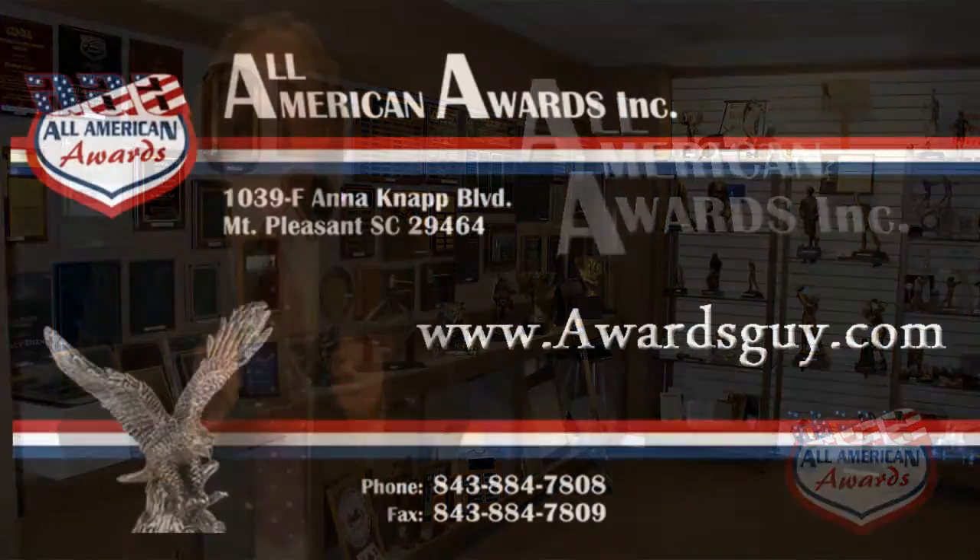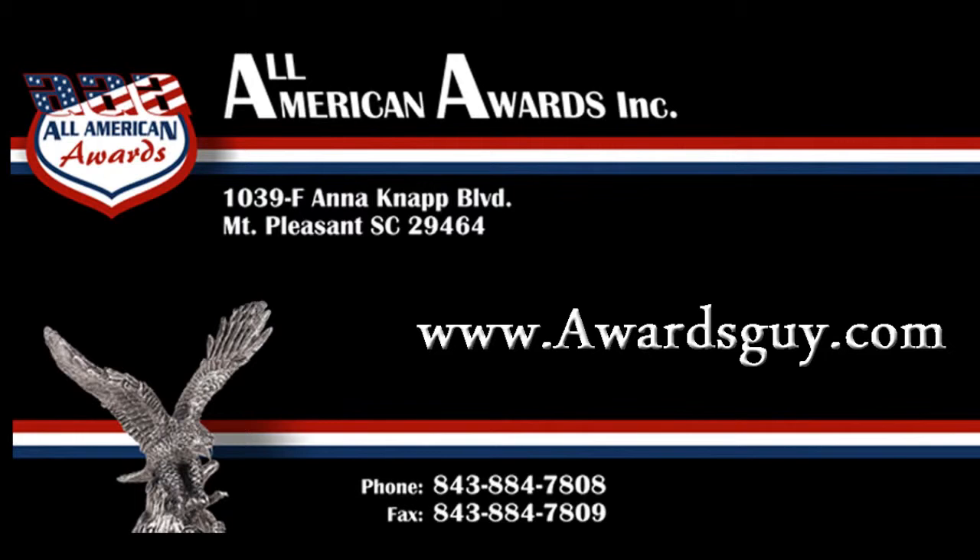Give our staff a call if we can be of assistance in any way. Visit our showroom in Mount Pleasant and remember, call All American Awards when you recognize excellence. To call All American Awards, dial 843-884-7808 or simply visit our website, awardsguide.com.